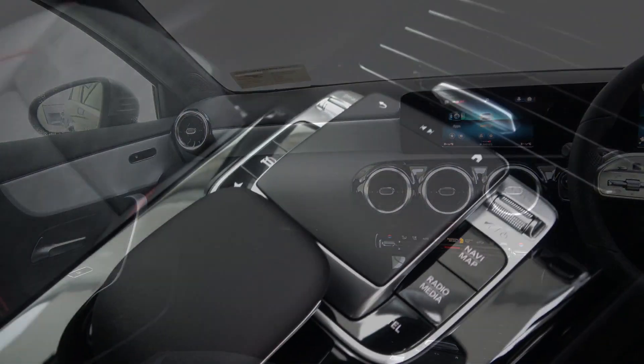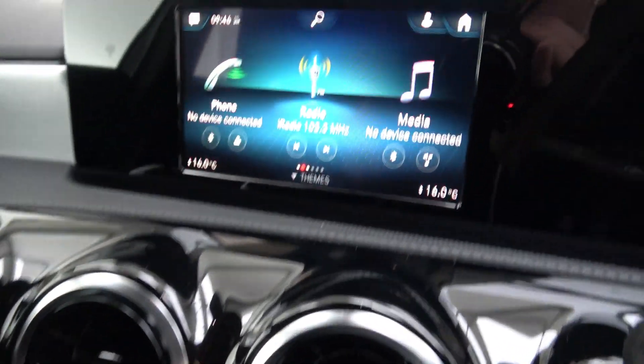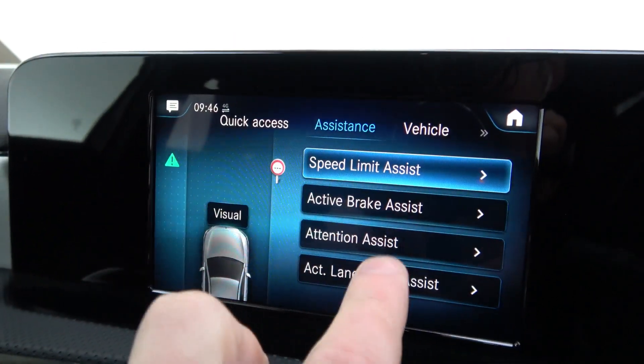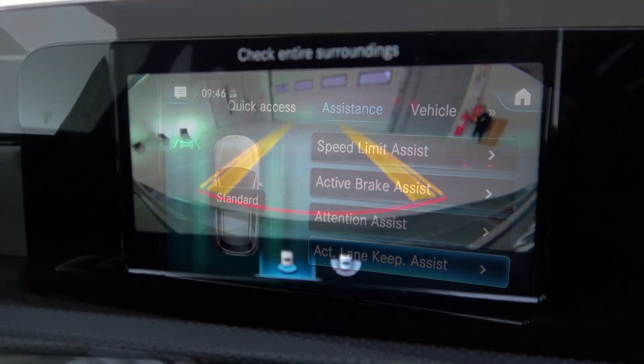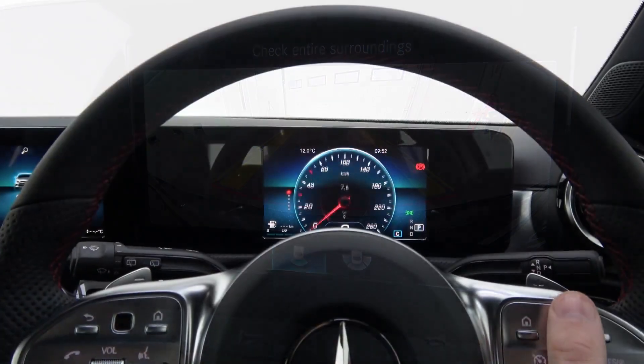The all-new MBUX infotainment system allows control of everything through a touchscreen monitor, the new style touchpad, or through the steering wheel. This car also features Bluetooth connectivity, reversing camera, active lane keep assist, active brake assist, and dynamic drive select.